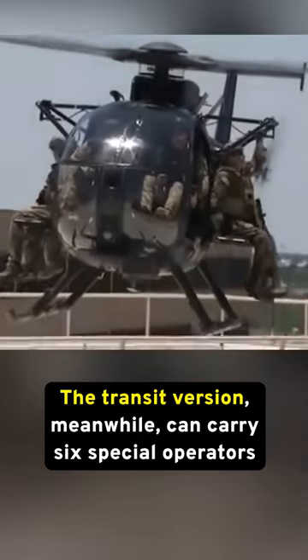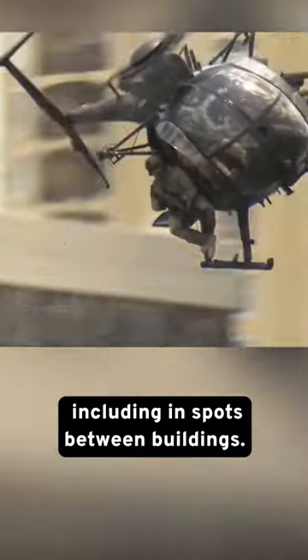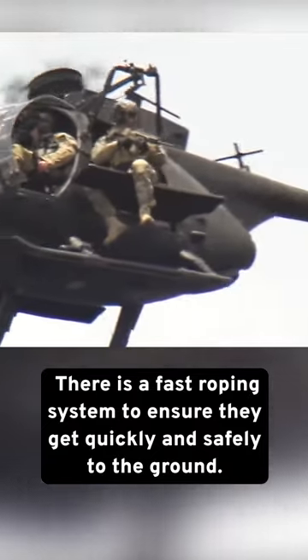The transit version, meanwhile, can carry six special operators and insert them into almost any location, including in spots between buildings. There is a fast roping system to ensure they get quickly and safely to the ground.